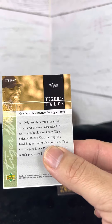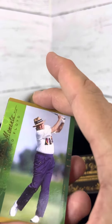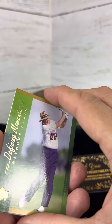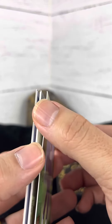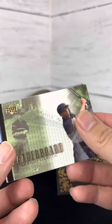TT-10, Tiger's Tails. I believe every pack has one. There's a Raymond Floyd right across the front. Oh, they're kind of stuck together here. Nice card.